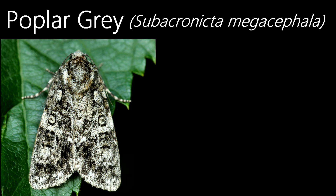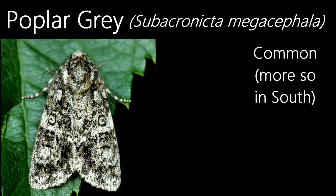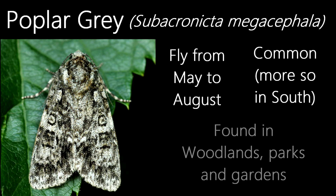Now let's take a look at a grey moth. This is a poplar grey. They're a common species, although more common in the south, and they fly from May to August in habitats such as woodlands, gardens and parks.